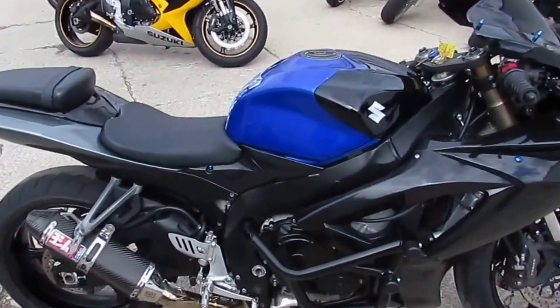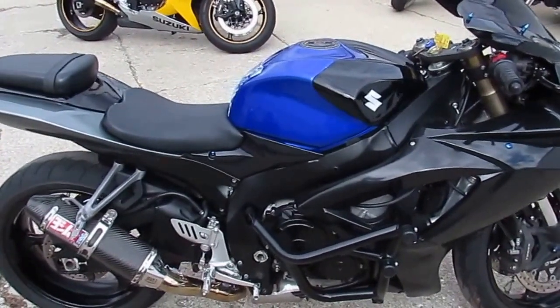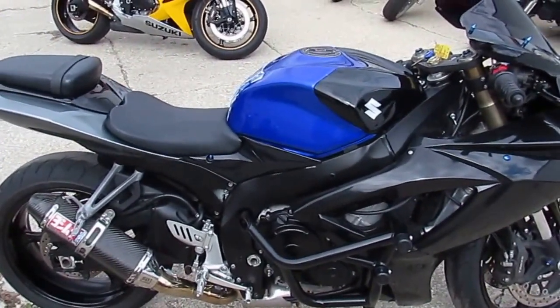We've got this thing priced at $5,999. Visit our website at ApprovalPowerSports.com — we've got guaranteed financing.